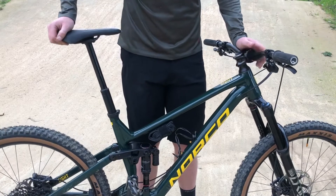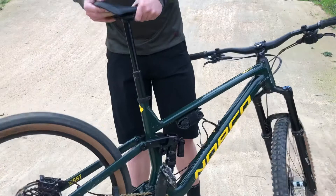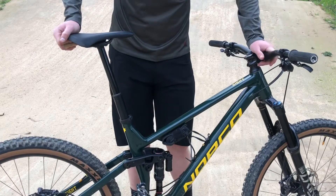The wheelset on this bike is absolutely great. DT Swiss 350 wheels with the 54 tooth star ratchet, super high engagement. E13 plus rims wrapped in Maxxis Minion DH tyres, which is awesome.